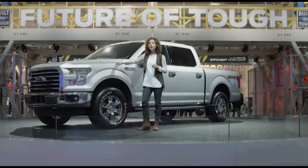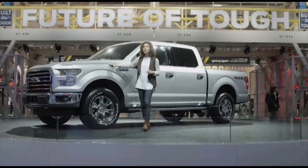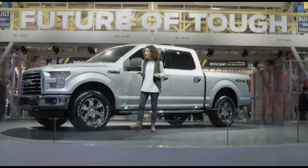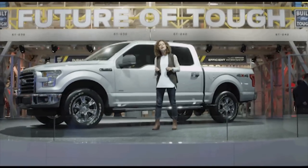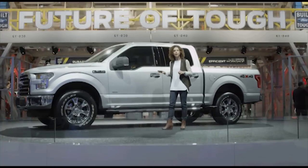We have a 2.7-liter EcoBoost engine now available — it's going to give you maximum fuel economy. Speaking of which, we have lowered the weight of the F-150 by about 700 pounds, thanks in part to the use of high-strength military-grade aluminum alloy in key body components, which is going to give you those maximum miles per gallon.